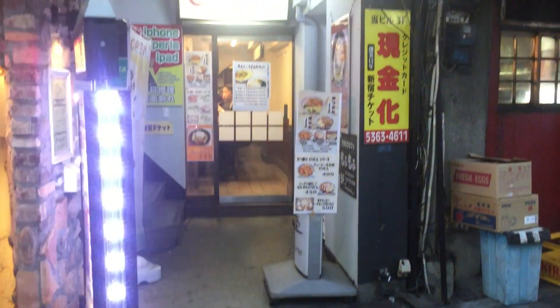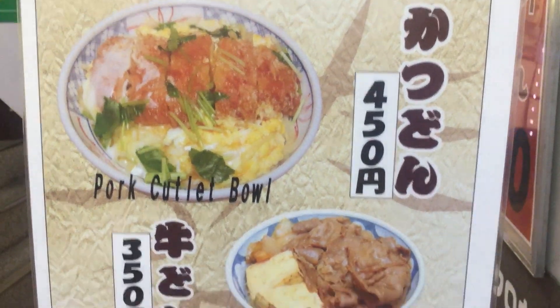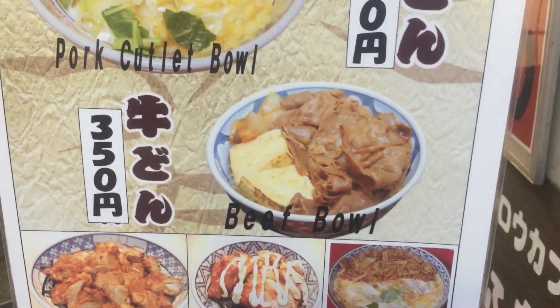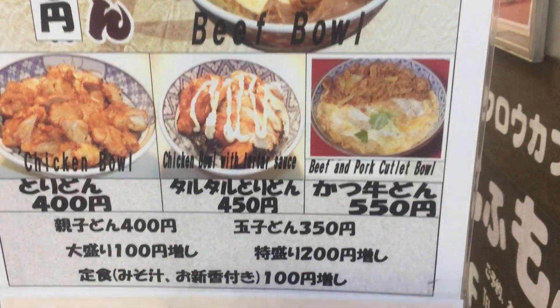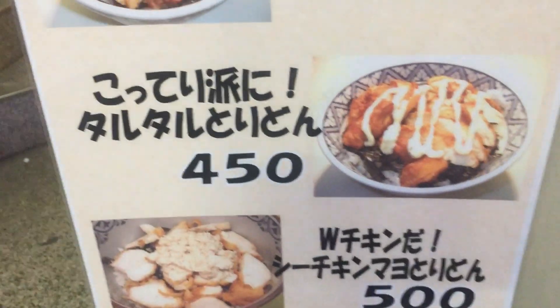We found this little-known place called Tatsuya in Shinjuku and decided to try their pork cutlet. As you can see, they're featuring their menu in English along with the pricing. Once inside, the place is really small.